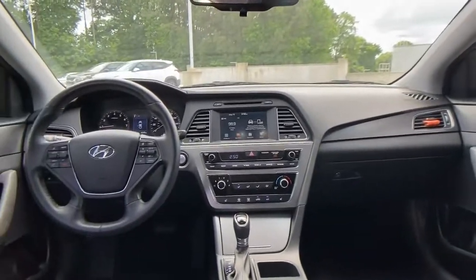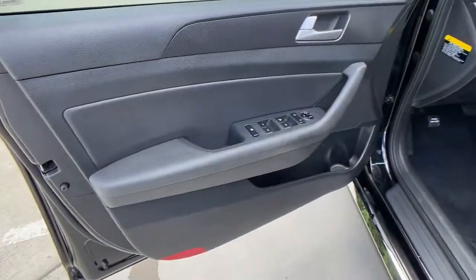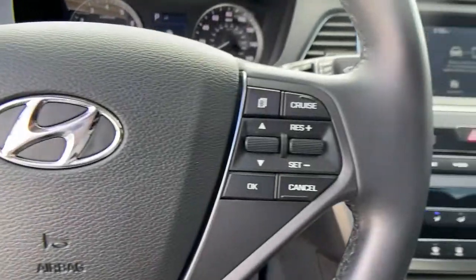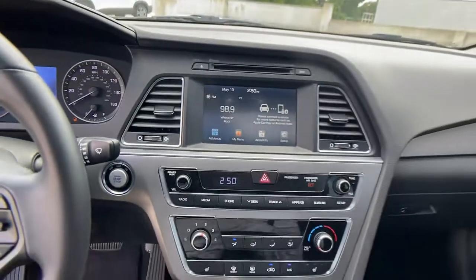The following are some of this vehicle's highlighted options: keyless entry, backup camera, stability control, intermittent wipers, floor mats, trip computer, smart device integration, six-speed AT, and four-wheel ABS.